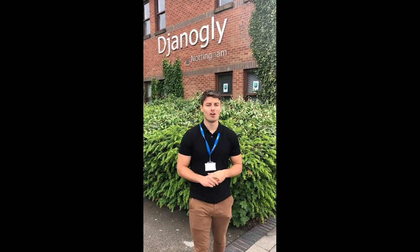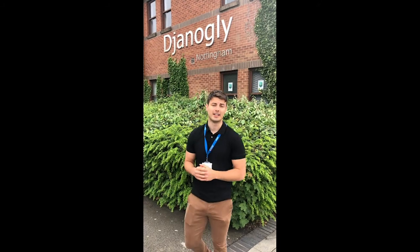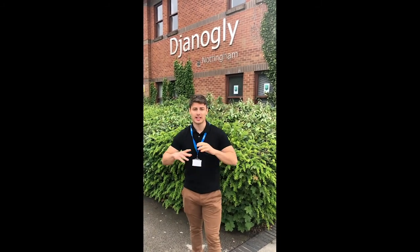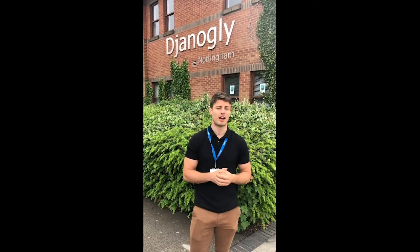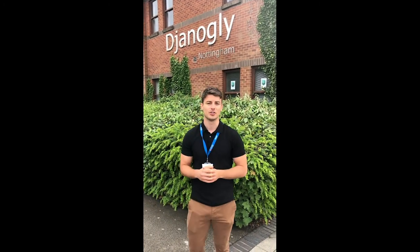Welcome to Genogli Shearwood Rise. My name is Mr Cumberledge, I'll be your achievement lead for the year. Let me just take you a little tour around Shearwood Rise to really give you a good idea about exactly what we do here at Genogli.